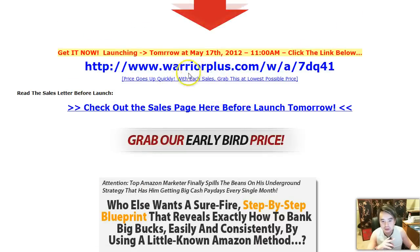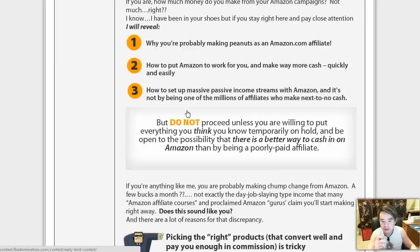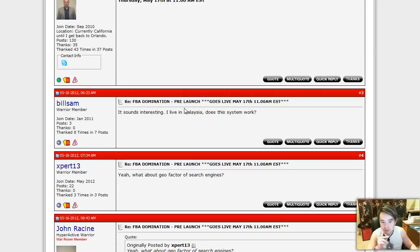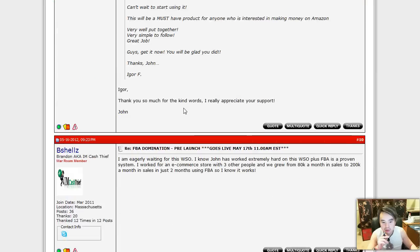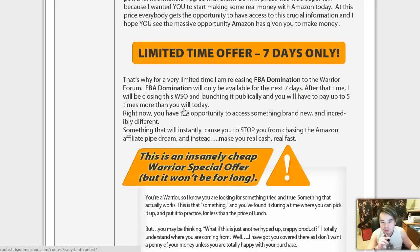So what you want to do is click either one of the three links leading you to the sales page. Go ahead, click on that link and take a look at the sales thread. It looks like a lot of great reviews down here already. Some people have left some great reviews here already.